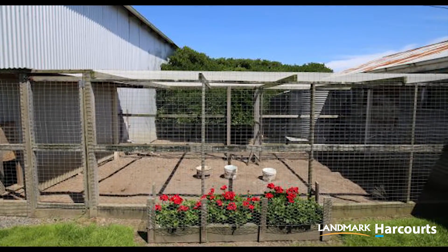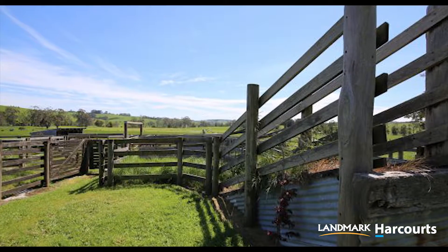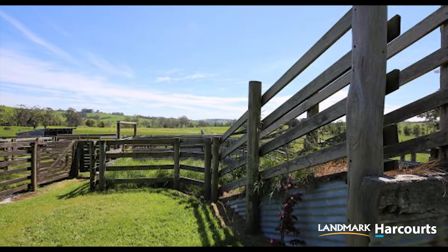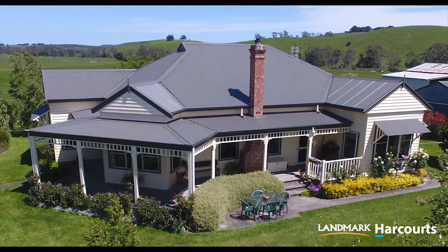So make yourself a cup of tea, sit on the sweeping verandas and soak up the views and the ambience. Contact us soon for an inspection.